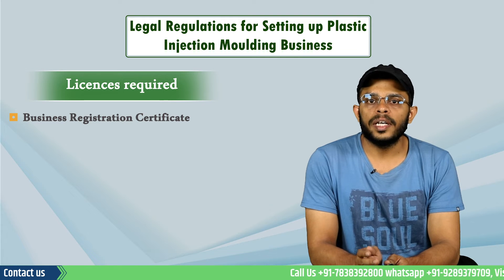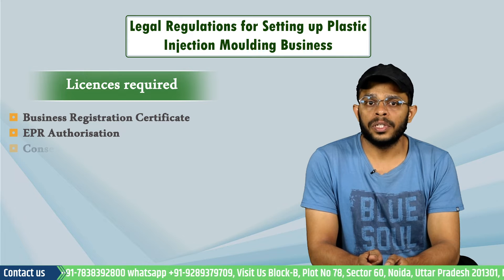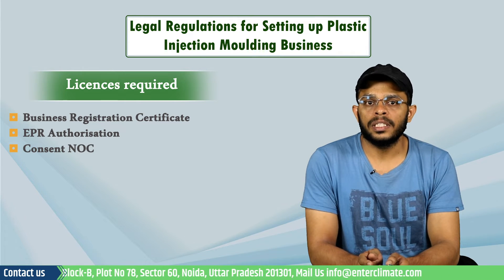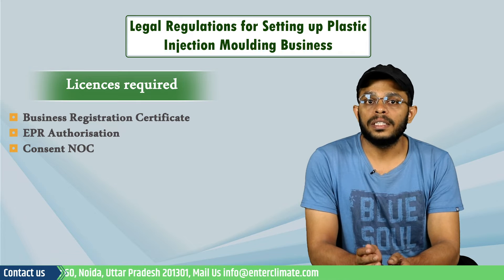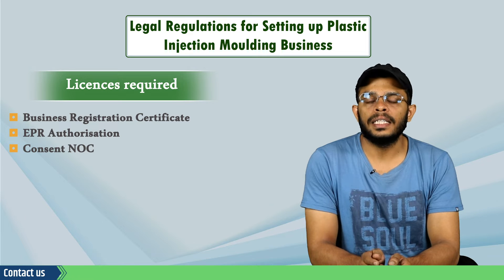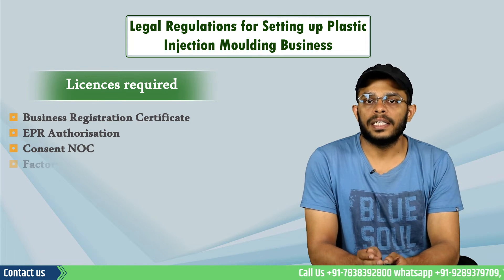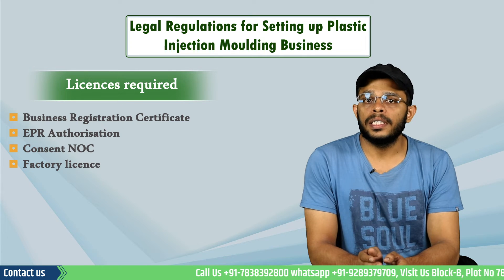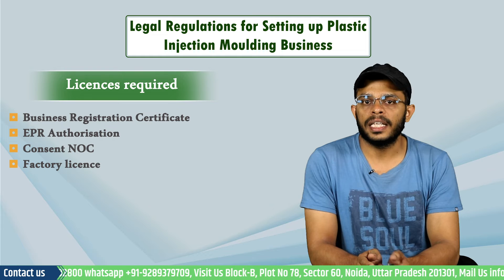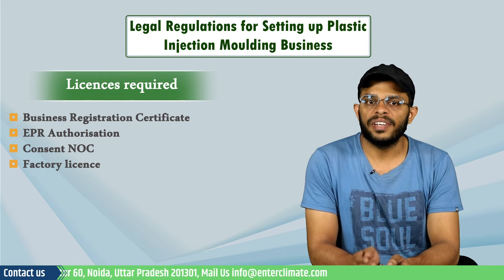The injection molding business will also need EPR authorization under the definition of the term producer. Next, the consent NOC for the plastic injection molding business will be required from the concerned State Pollution Control Board, who will first issue the consent to establish certificate and then the consent to operate. The injection molding business will also need a factory's license. The entrepreneur must register the unit with the local authorities as per Section 6 of the Factories Act 1948, as the injection molding facility will be under the definition of the term factory.